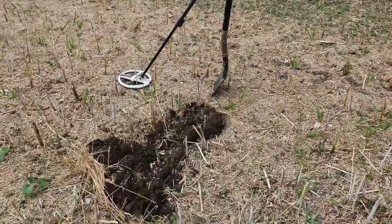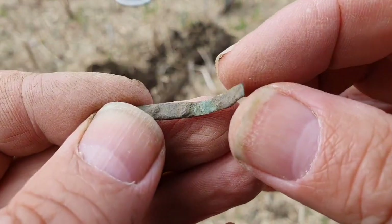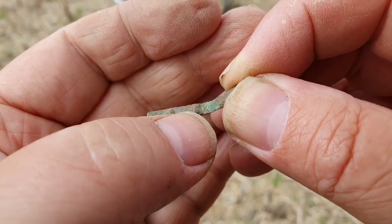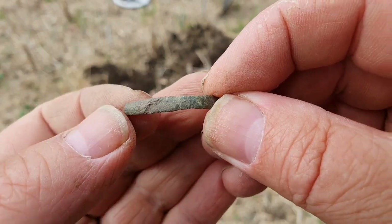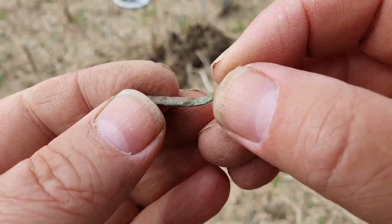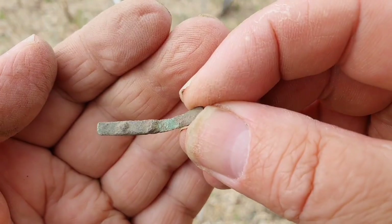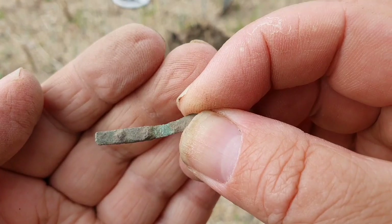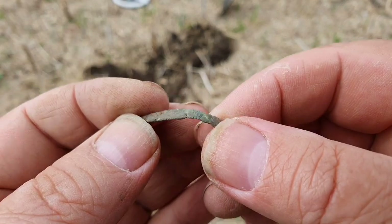Here we go, another find and it's this. As you can see it's not much — I thought I'd show it because it's got a couple of little rivets there and it looks quite old to me. But it's not much — I just thought I'd show that one. Anyway, let's carry on.